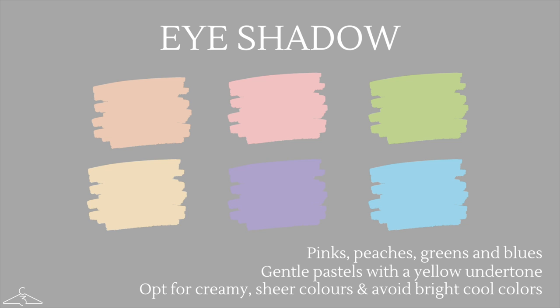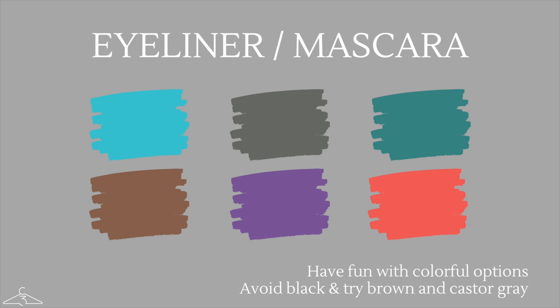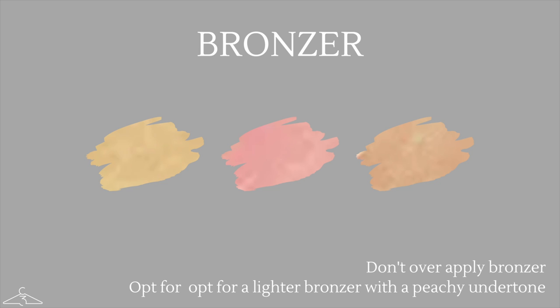For blush as a light spring, go for anything peachy or pink with coral shades. Yellow-based blushes are your best option — avoid anything with a blue base. If you want to add a slight shimmer, that's going to look really beautiful and shiny. Because you have a very delicate coloring, for eyeliner and mascara avoid anything harsh black and instead go for a dark brown or a castor gray. You can also have fun with colorful options. For bronzer, don't over-apply because you have a very delicate, fair complexion. Opt for something a bit lighter with a peachy undertone.